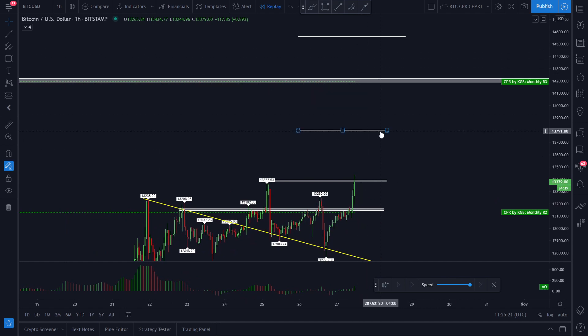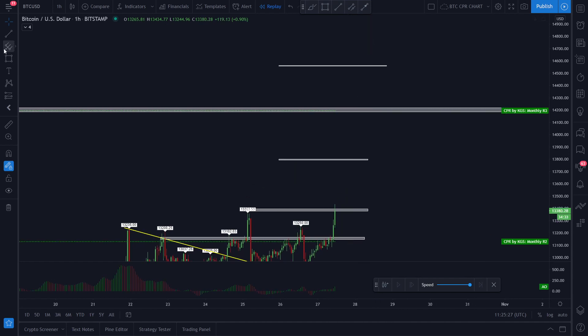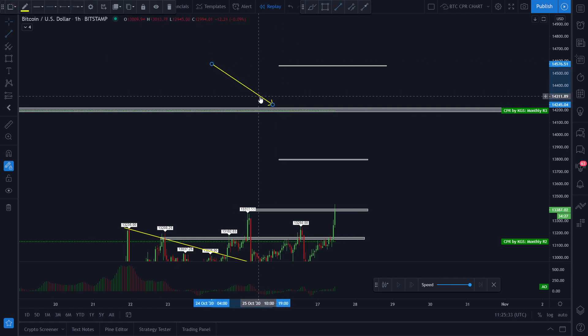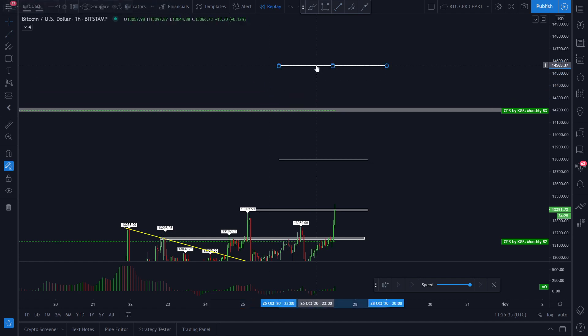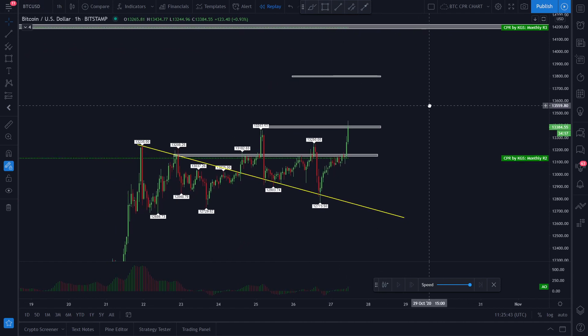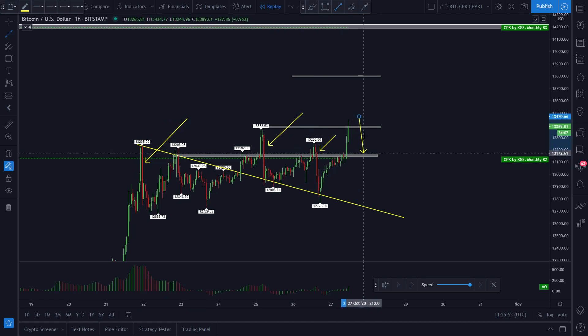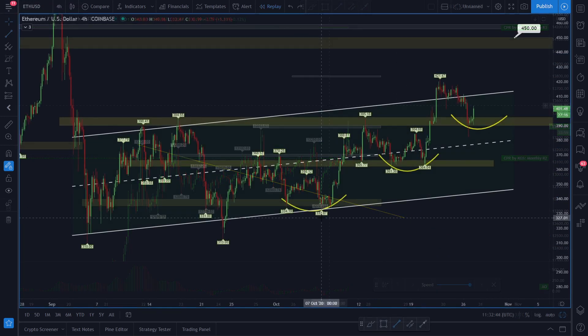So our target areas are: the first target at around 13,790 to 13,800, and the most important target level is the 14,000 price level. Let's see how Bitcoin performs, because right now the price is showing a massive move to the upside. Be careful though — in this kind of price movement we have seen massive price drops before, so always be ready for a potential pullback.